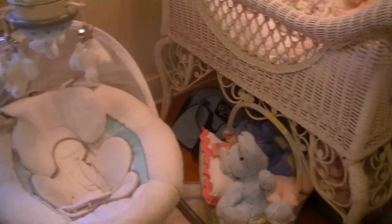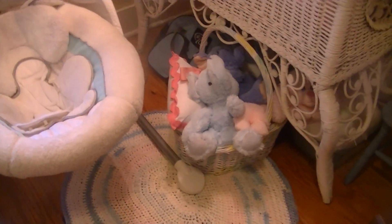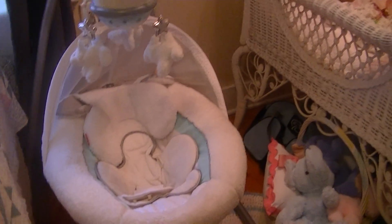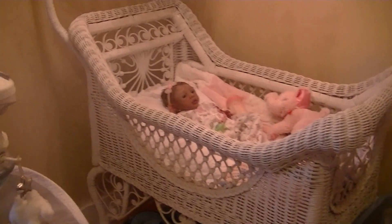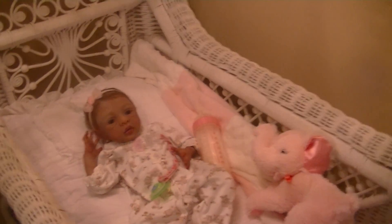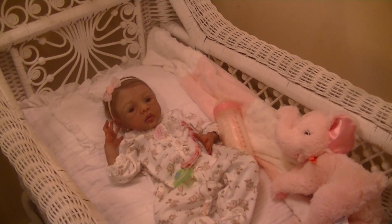There she is. Got a little basket of toys down there. She's got a little swing. I still have some more pictures I need to hang up in the nursery, but you know, we moved. It's been since November now.